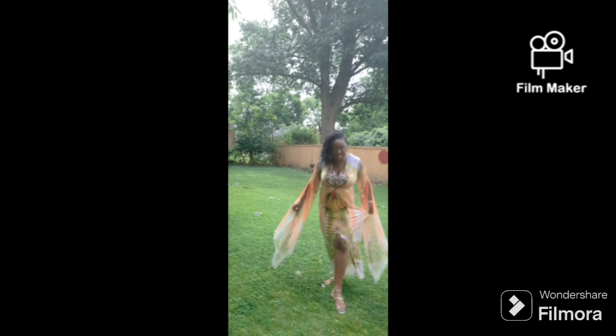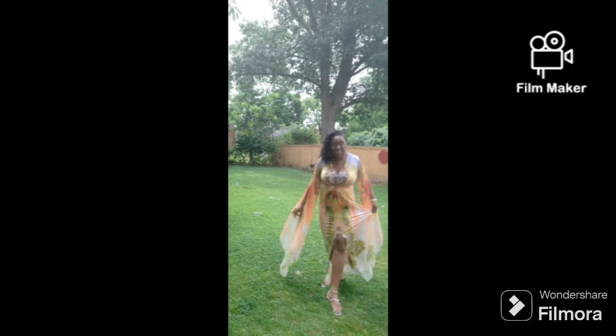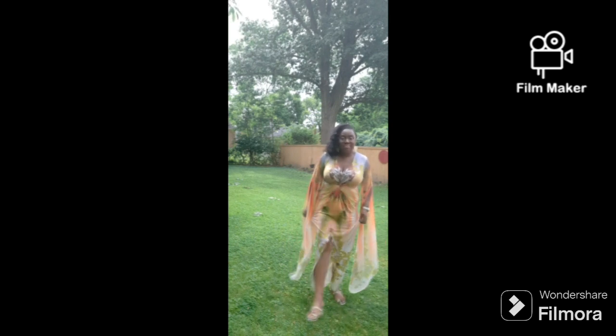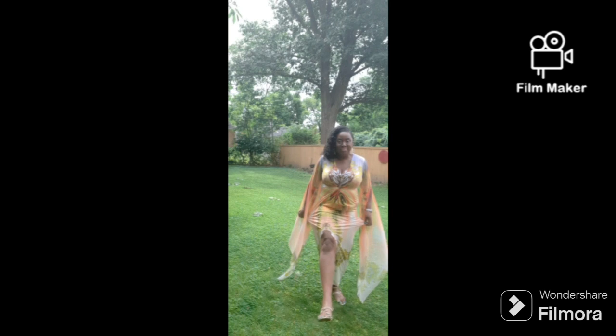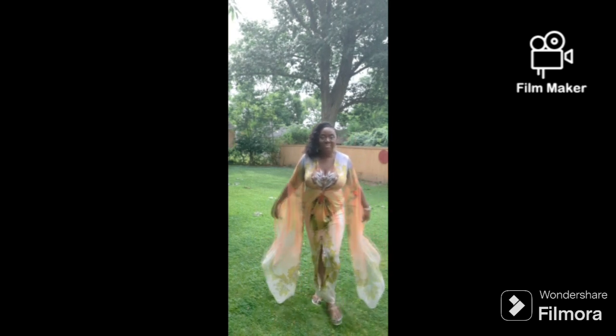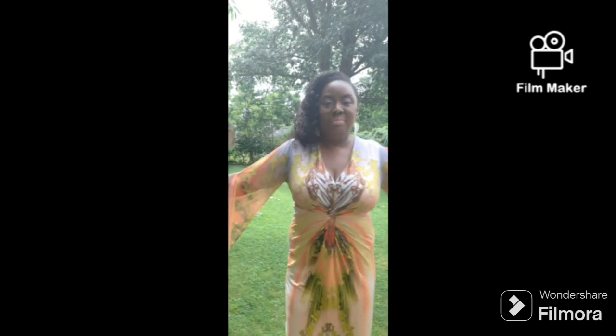I want to pair this with different shoes. Check out that split in the front — I love a pretty split to show off your legs, your toned beautiful legs. I love that split; it's not too high. Let me come in a little closer so you can really see those colors — that yellow, that orange, the little hint of green, like a sun-kissed type of dress.